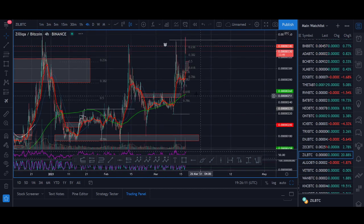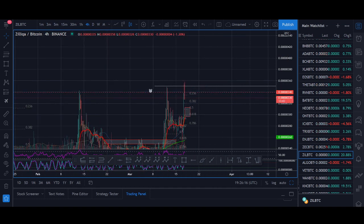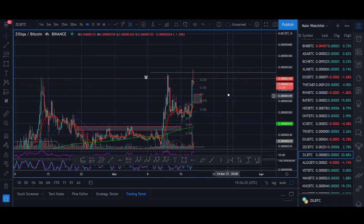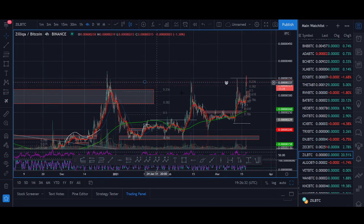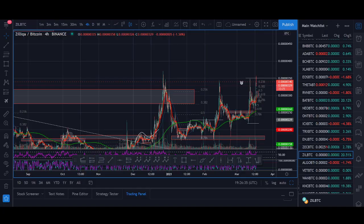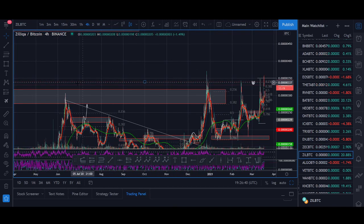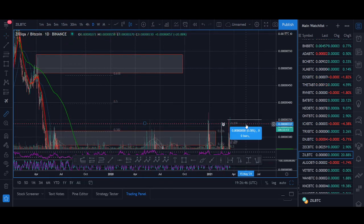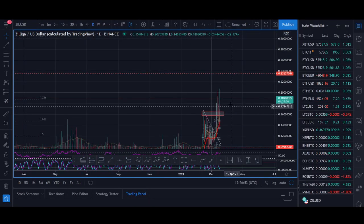Zilliqa is breaking out. I talked about that key 350 level — Zilliqa is trying to break out of it. I posted my exact Zilliqa plan and I think Zilliqa is going to be really good going forward. I'll share the trade setup if it starts pulling back or breaking out again. I'll be keeping a very strong eye on Zilliqa. As long as it's above 350, I think Zilliqa has a big rally against BTC, and when it rallies against BTC the ZIL/USD pair will rally even more.